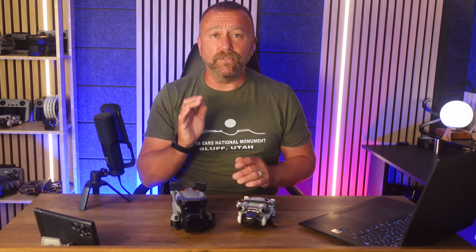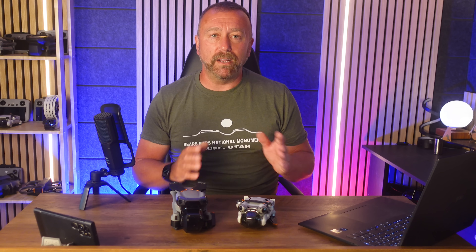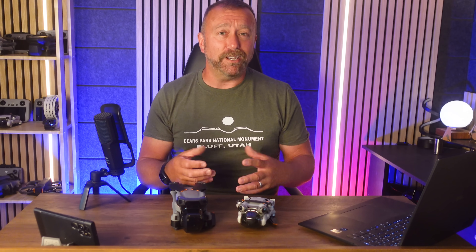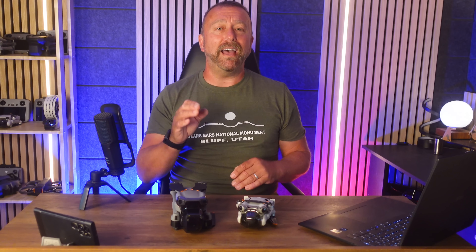The rules for C1 models like the Air 3S allow you to fly in areas where uninvolved people are present, but with no intentional overflight of people. This means bigger models will no longer be relegated to open countryside and will be able to be flown in most areas where you can currently fly smaller drones like the Mini 4 Pro — which is absolutely great. C1 models do have to be under 900 grams, so any new models heavier than 900 grams may well have a C2 label, which is not mentioned in today's release.